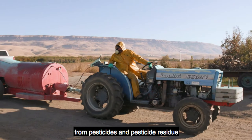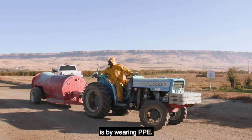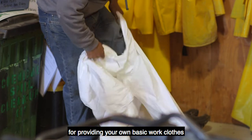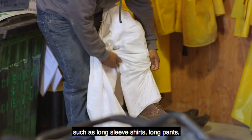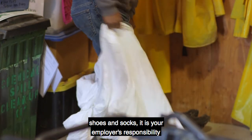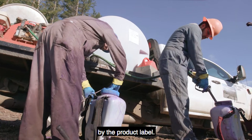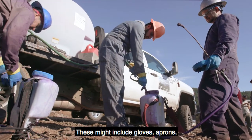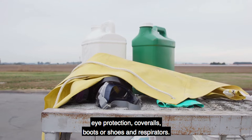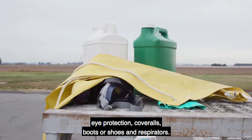An effective way to protect yourself from pesticides and pesticide residue is by wearing PPE. Even though you are responsible for providing your own basic work clothes, such as long-sleeved shirts, long pants, shoes and socks, it is your employer's responsibility to provide you with the PPE required by the product label. These might include gloves, aprons, eye protection, coveralls, boots or shoes, and respirators.